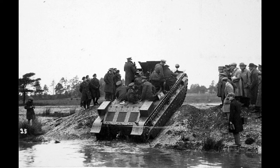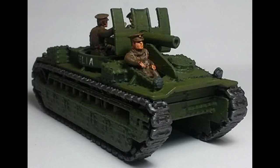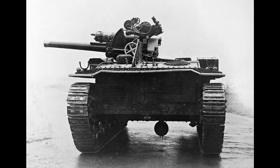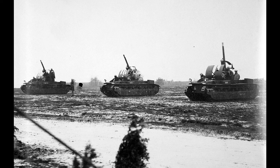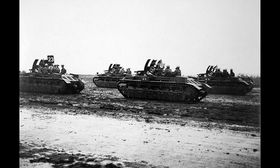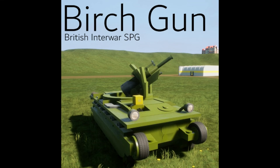Specifications — Country: UK. Entered service: 1925. Crew: 6. Weight: 12 tonnes. Dimensions: Length 19ft, Height 7ft 6in, Width 7ft 9in. Main armament: Quick Firing 18lb Mark 1 Gun. Secondary: small arms. Armour: none. Power plant: Armstrong Sidney 8-cylinder, 67kW, 90hp petrol engine. Performance: Speed 45 km/h or 28 mph, Range 192 km or 119 miles.